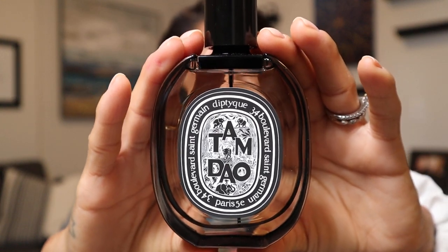Next we have Diptyque. This is a newer fragrance line for me — I've always loved their candles, but the fragrances, I never really felt like they wore well on me. But one of my really good girlfriends wears them, and when I smell them it reminds me of her. I started wearing them and I love them. Starting off with Tam Dao, an Eau de Parfum — a woody, velvety sandalwood fragrance. I would almost put it in a masculine category, but when I mix it with other fragrances, it's a beautiful musky scent.